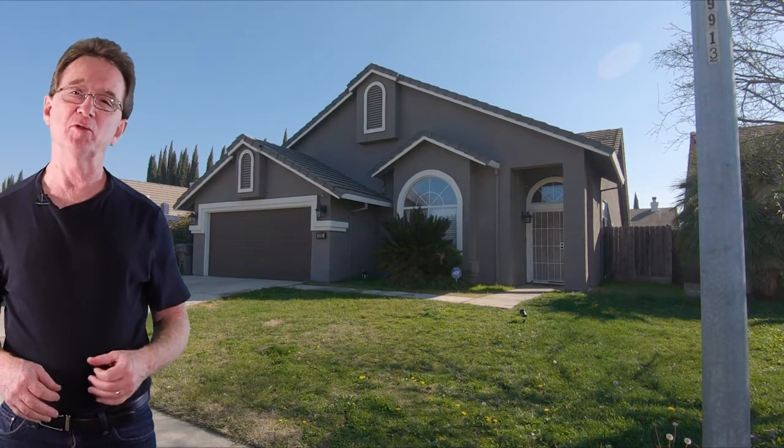What else do you have for us, Brad? I am at this single-story home on Dominique Lane. It has three bedrooms and two bathrooms with just under 1,800 square feet. It features mahogany wood floors throughout the living room, dining room, family room, and kitchen, and also has granite countertops. All of the bedrooms are spacious and it has a true master bedroom with vaulted ceilings. This home could be yours for $349,950.